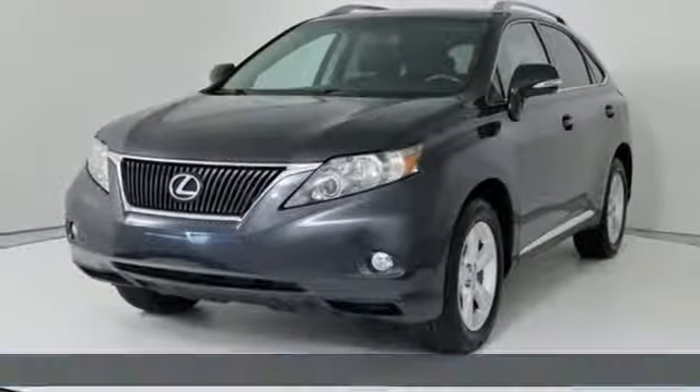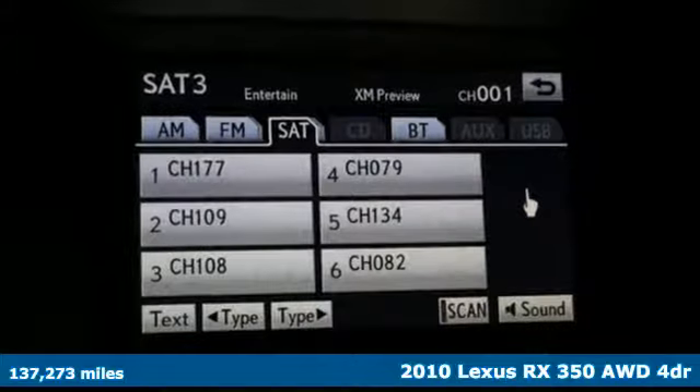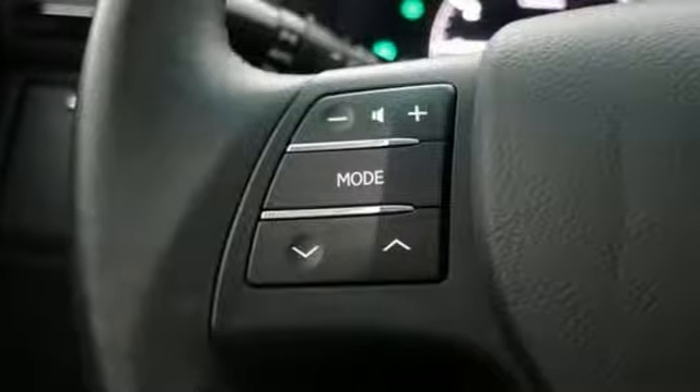Here's a 2010 Lexus RX 350. This RX 350 is luxury without apology. Sink into the driver's seat and experience its intense elegance.